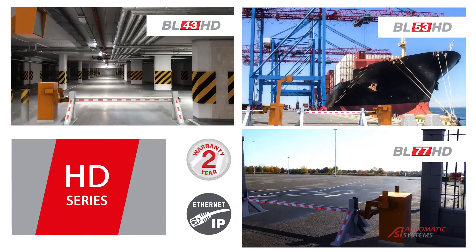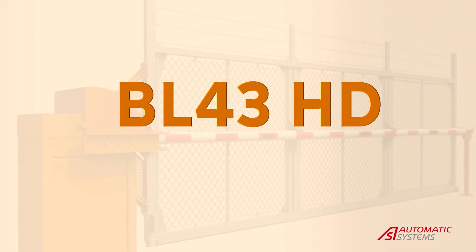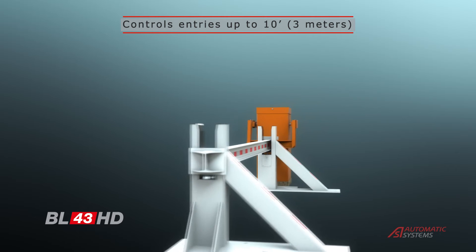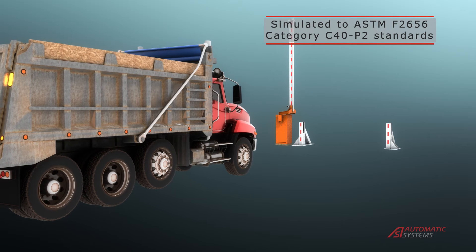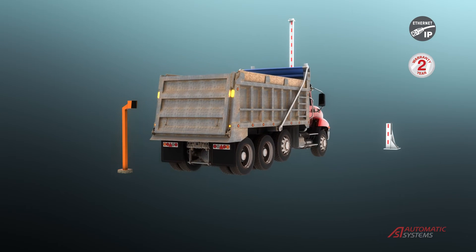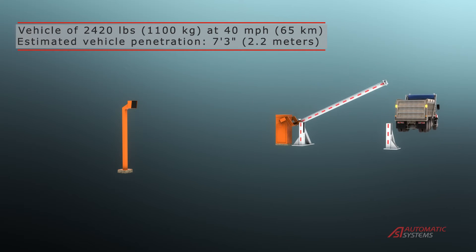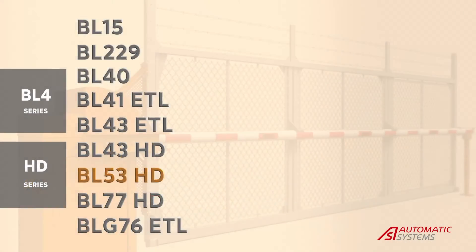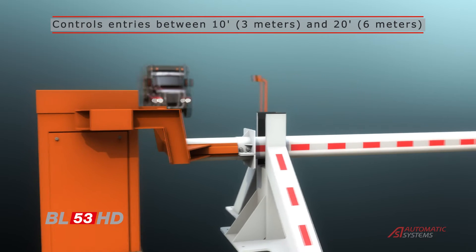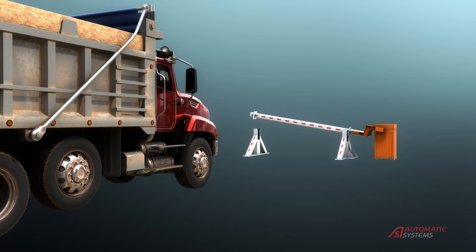These heavy-duty rising barrier gates can be used to control the perimeter of high security sites. The BL43HD gate has a steel I-beam central arc. The BL53HD reinforced aluminum central arm offers a hefty 4-millimeter thickness. Combined with two steel bracing posts, this solution provides a strong deterrent and helps prevent unauthorized access attempts.